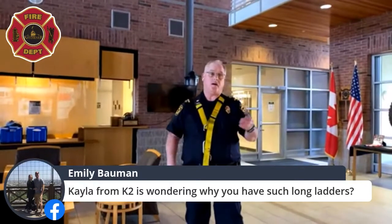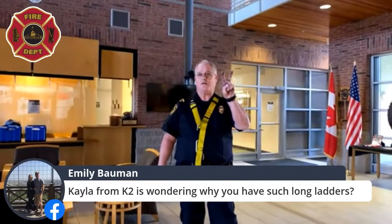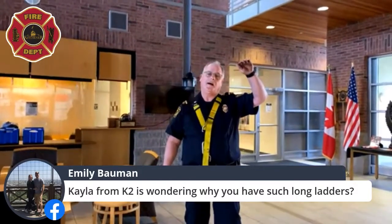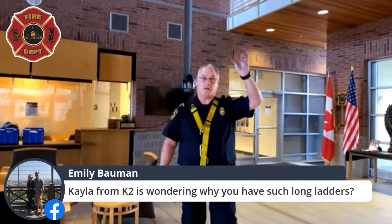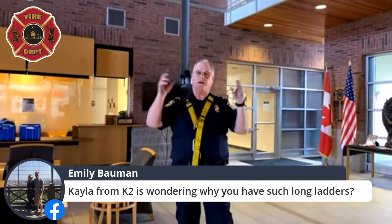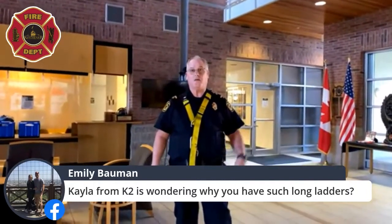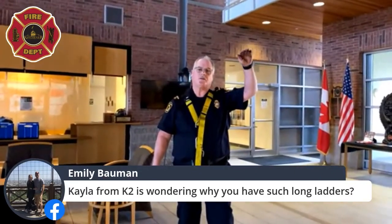Kayla from K2 is wondering why we have such long ladders. We have long ladders for a few reasons — the ones at the back of the truck, for example, would get you up to the second story of a house. For taller houses we'd use an aerial ladder to get firefighters on the roof to cut a hole for smoke and flames. For really tall apartment buildings, we'd use it to reach upper floors.